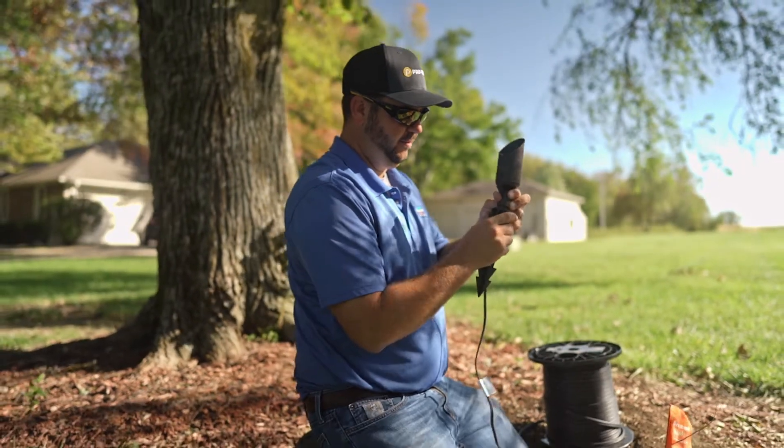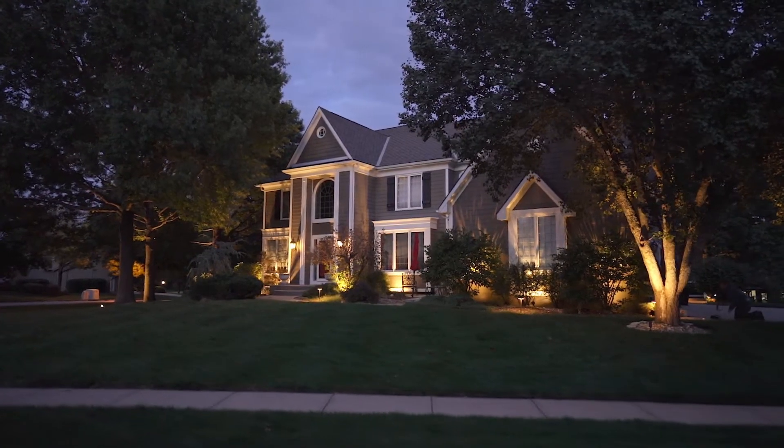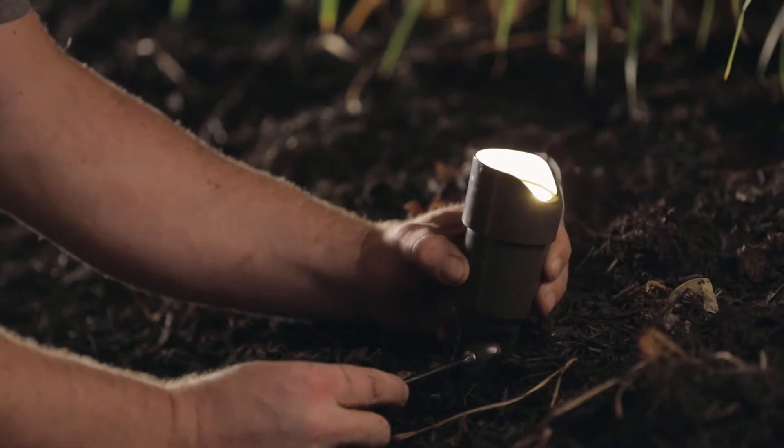And because customers can easily see the difference lighting makes, they're likelier to sign on the dotted line and then brag to their neighbors about it, increasing your profitability.